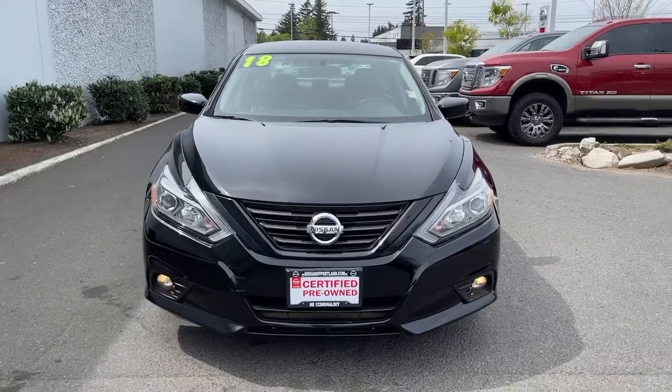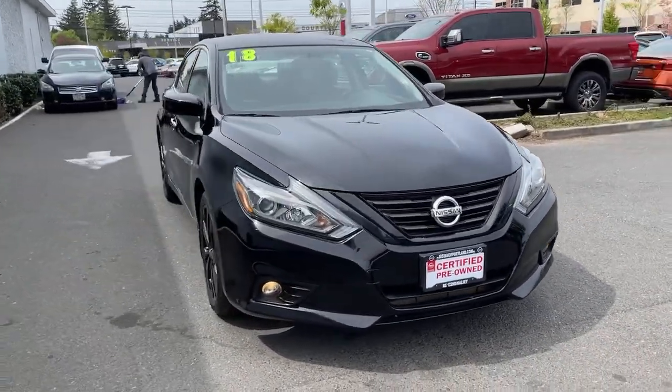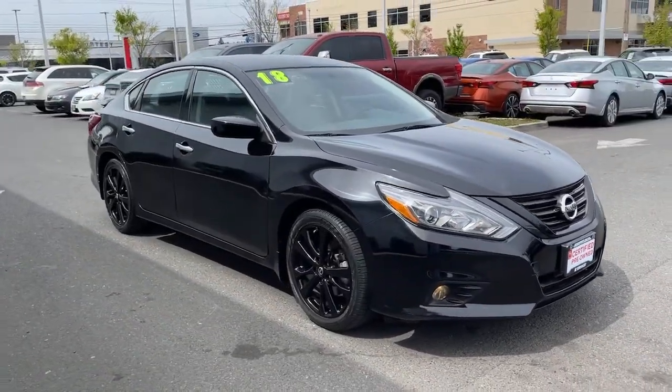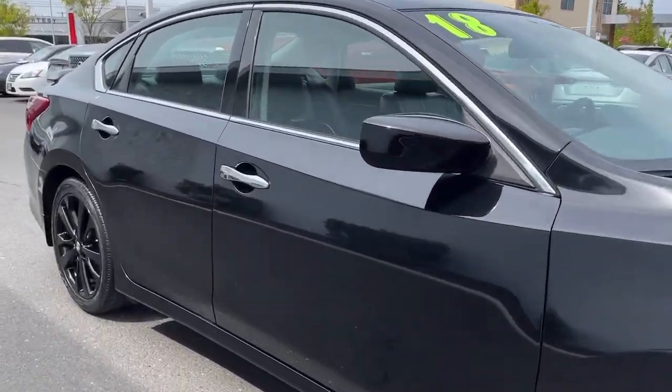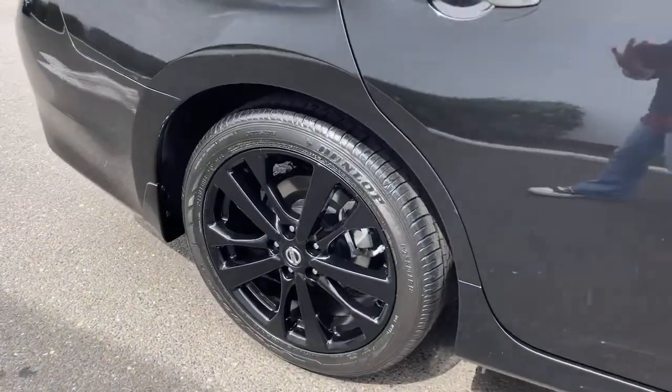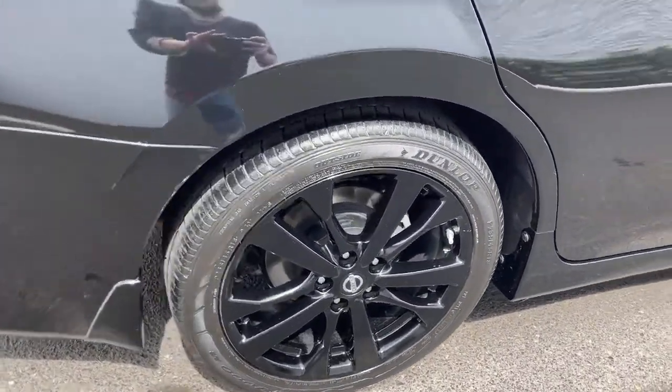Here's a stylish, family-friendly Nissan Altima — the mid-size sedan with available all-wheel drive and standard driver-assist safety features. Its spacious, well-equipped cabin, flexible layout, comfortable ride, and sporty performance make road trips a joy.